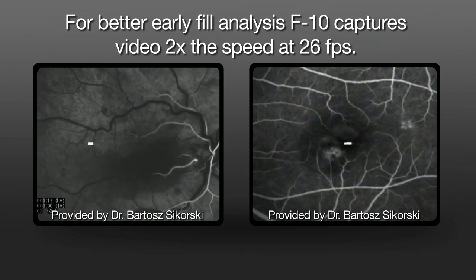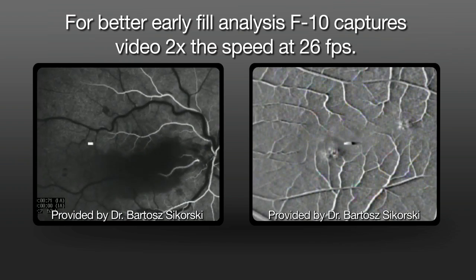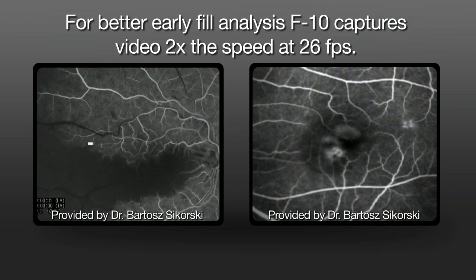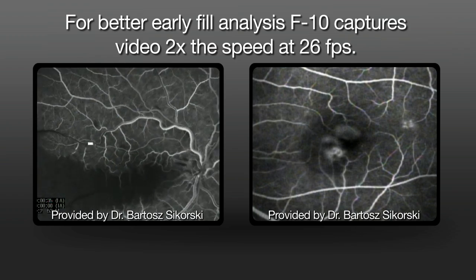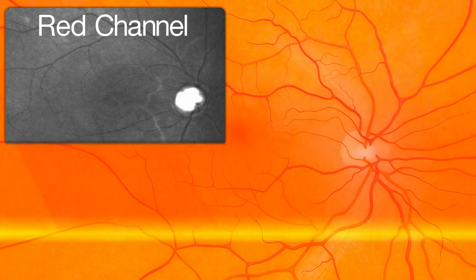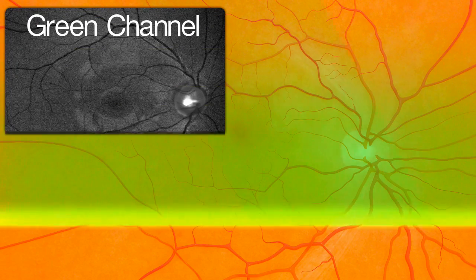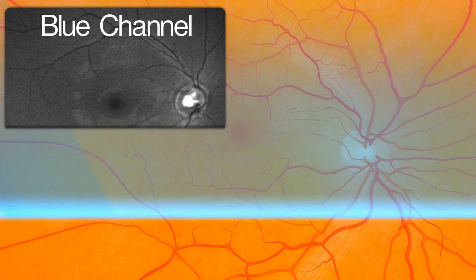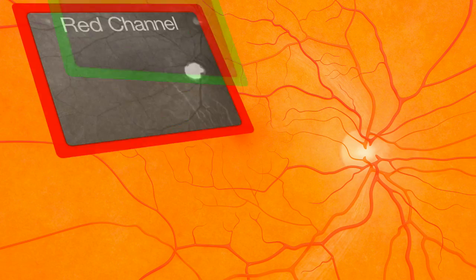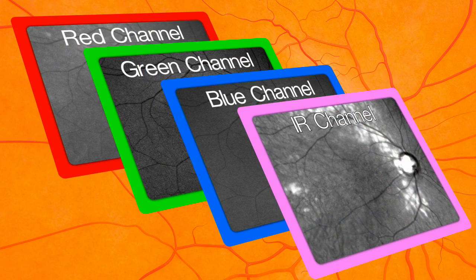Live videos of early fill analysis capture videos at up to 26 frames per second to verify detailed vessel filling over time. Through automatic composite imaging of the RGB, color is now possible, and with the addition of the green channel, there is the ability to observe retinal vasculature.